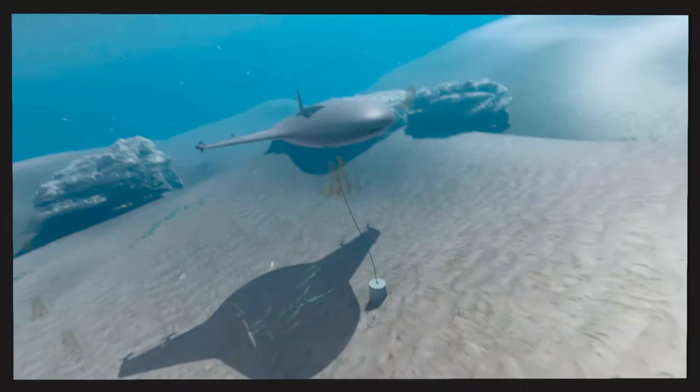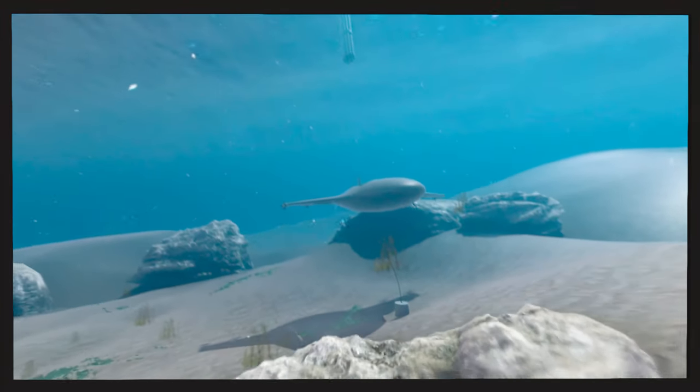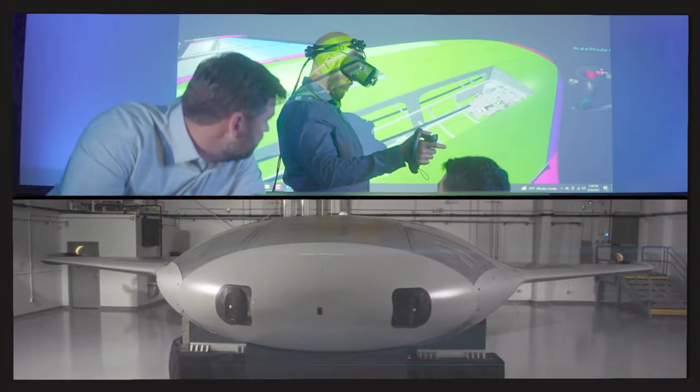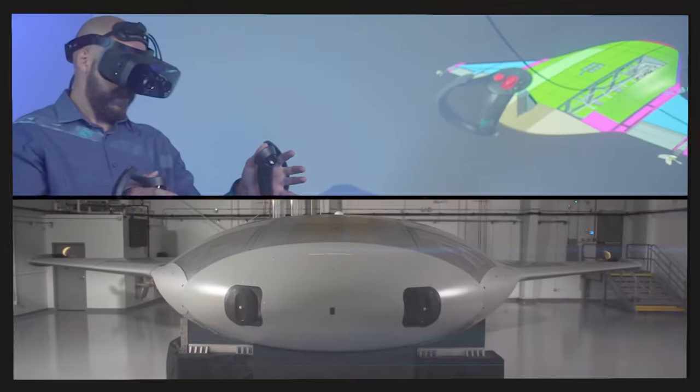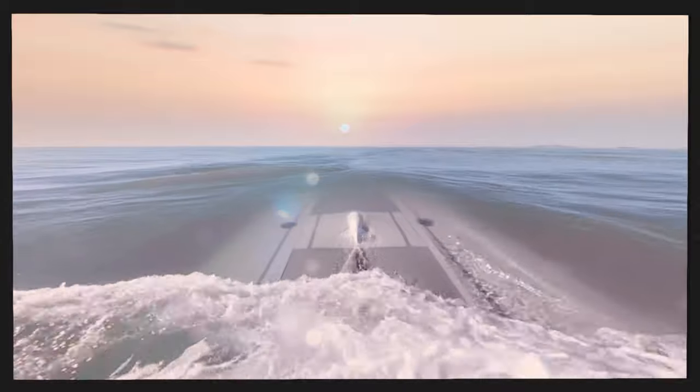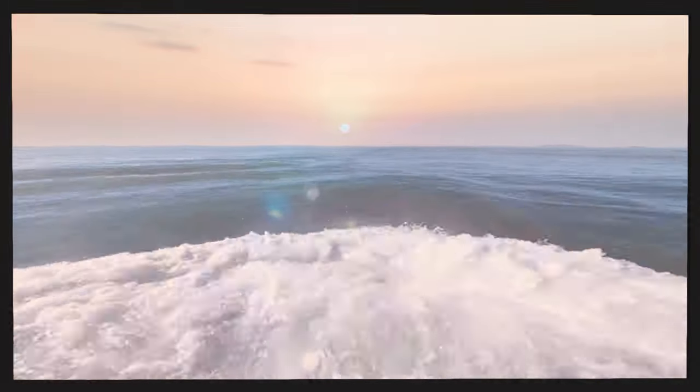It can even anchor to the sea floor and hibernate until needed. Manta Ray will support challenging undersea missions where humans can't go. This amazing UUV is one of our first deep-sea vehicles to be designed digitally from start to finish. Manta Ray is making waves in autonomy, breaking new boundaries, and mastering the deep.